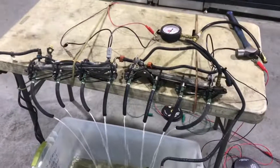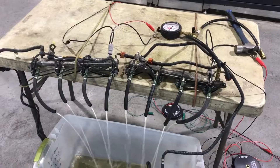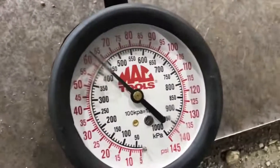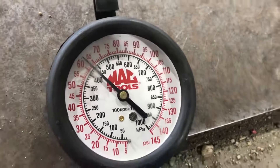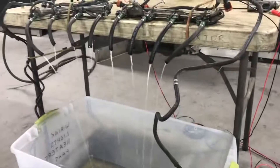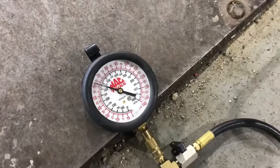Let's check the pressure at the pumps with everything running. We have 62.5 psi — this is kind of your realistic scenario. Everything is on, all the injectors are firing, some fuel is still coming back from the regulator: 62.5 psi.